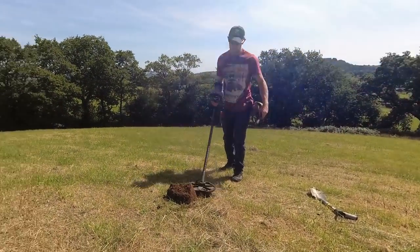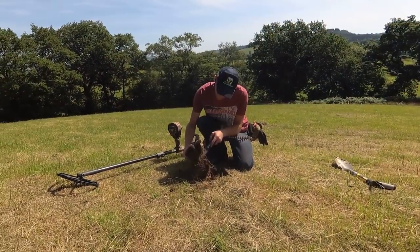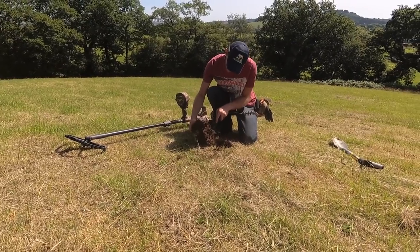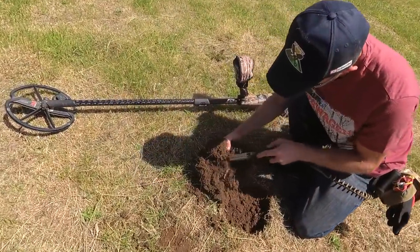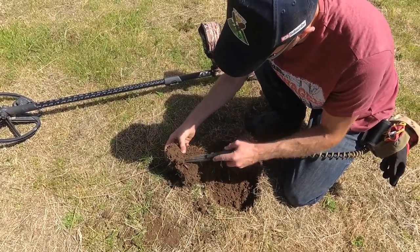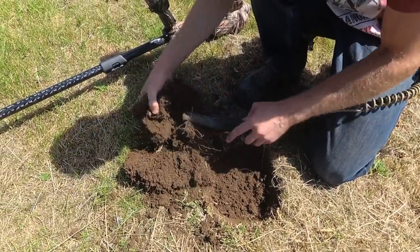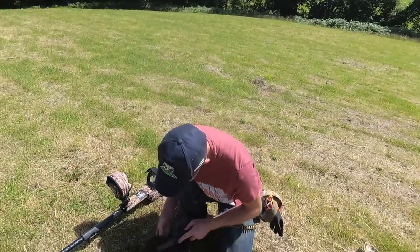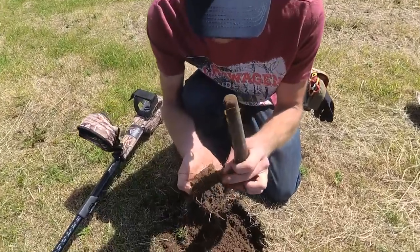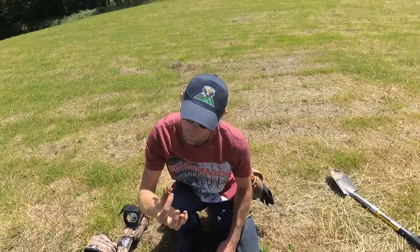Here we go, guys — we've got another target, and what a surprise, it's Chris digging it. Not very deep, this one — small target. Sounded good though. I think it may be a little coinage, or if not, it's going to be a pellet. It is shallow, Chris — the surfacy stuff. Oh, hang on — what's that? Oh, look at that. Vintage. Don't find them every day, guys. That's called a ring pull. Find a find. On to the next one, buddy.